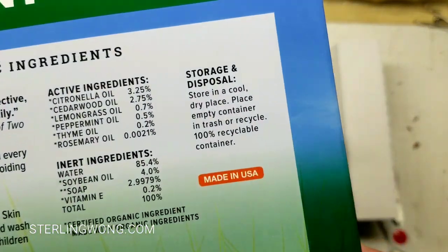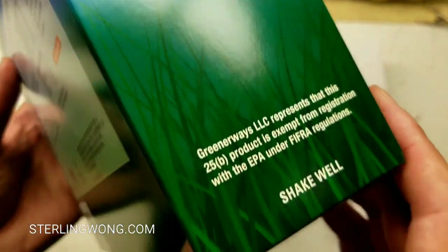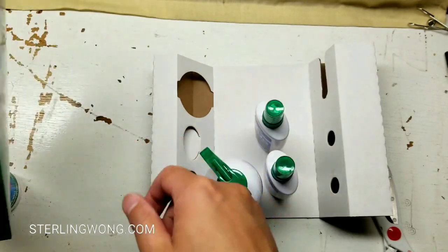Anyway, yes, this stuff works. I use it every day — I go on brisk walks after work, work in the garden, and go biking. So it does repel mosquitoes well for daily outdoor activities.